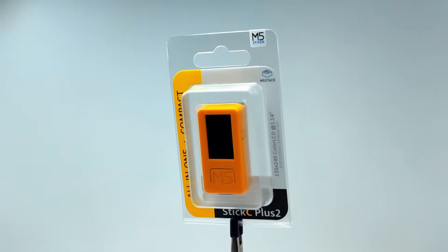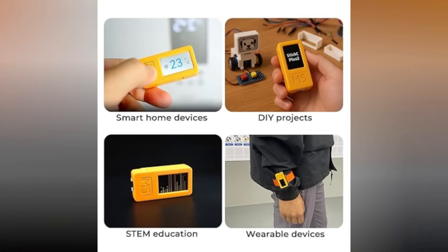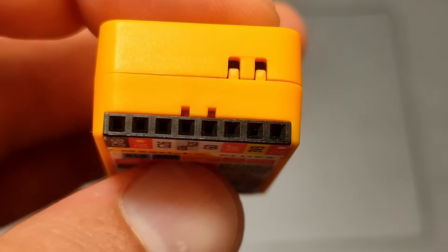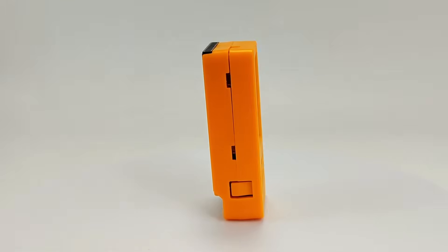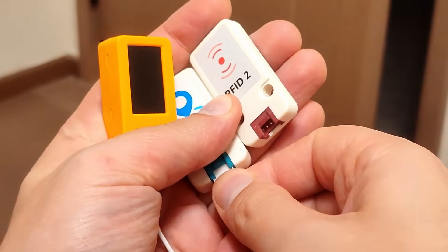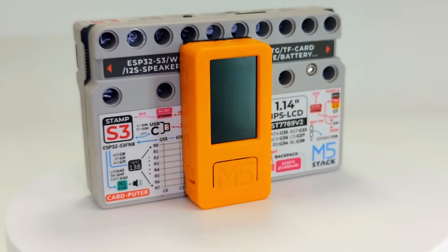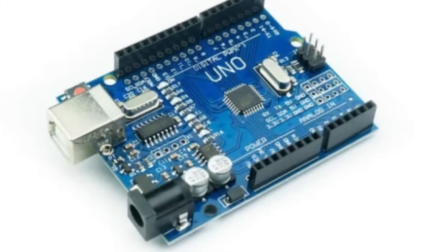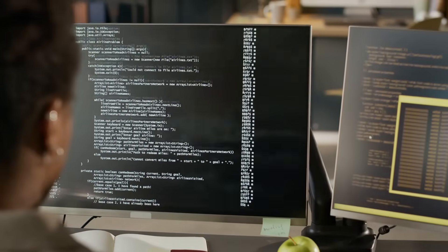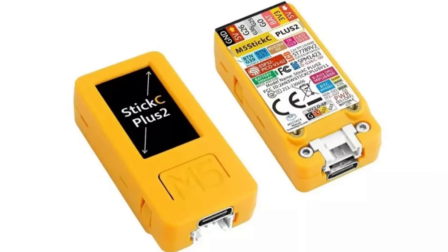Number 13: M5 Stick. A compact hacking device built for experimenting and creating tech projects. It has a built-in screen, buttons, and sensors like accelerometers and temperature detectors. Powered by a strong microcontroller with Wi-Fi and Bluetooth, it's perfect for testing code and building smart gadgets. Users can add extra modules and sensors to boost its capabilities. Portable and rechargeable, it fits easily into any setup. Compatible with hacking platforms like Arduino and MicroPython, it lets users run custom scripts and explore system weaknesses. Its small size and flexible features make it a powerful tool for hacking and tech exploration.